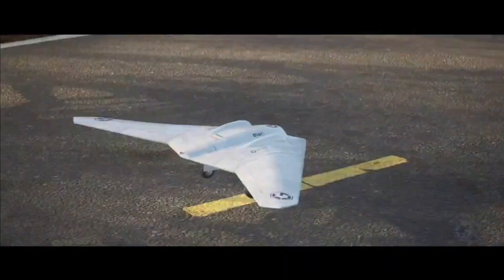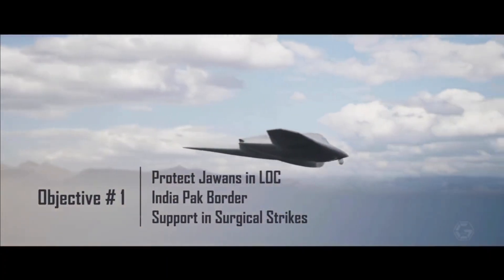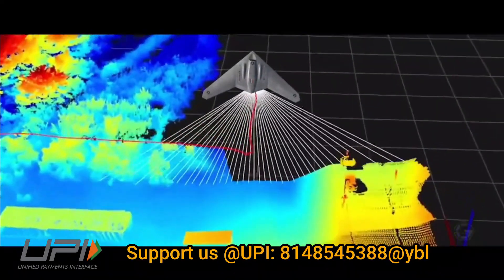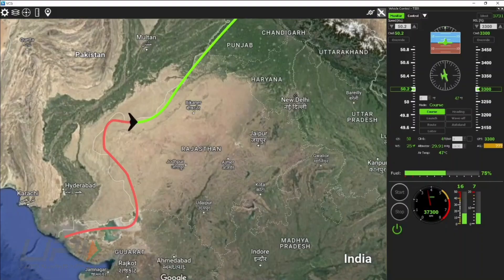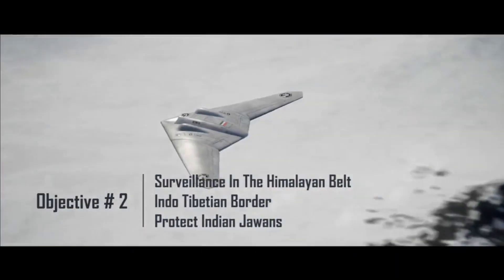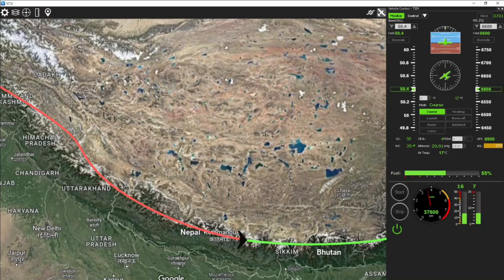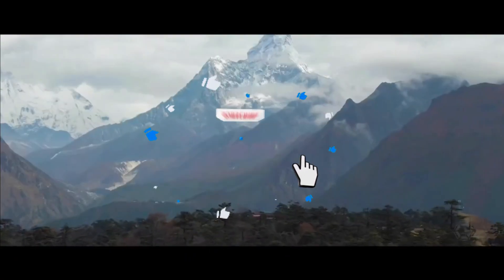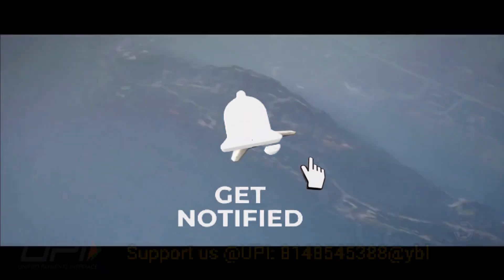During Defense Expo 2022, a memorandum of understanding was signed between Garuda Aerospace and Lockheed Martin, under which the software solutions required for the UAV will be provided by Lockheed Martin Canada CDL Systems.